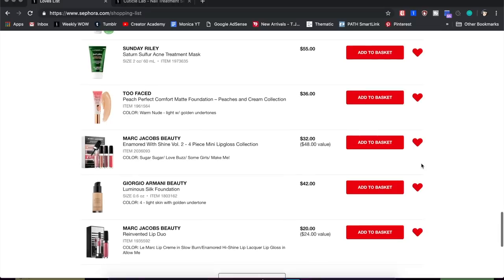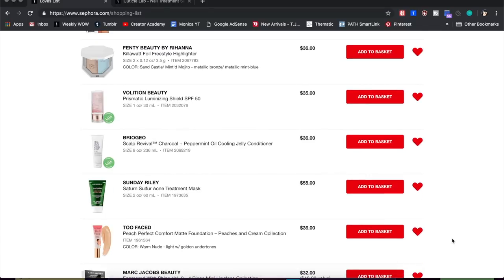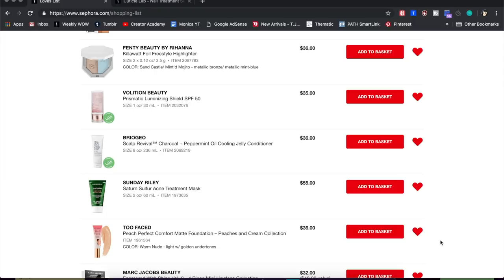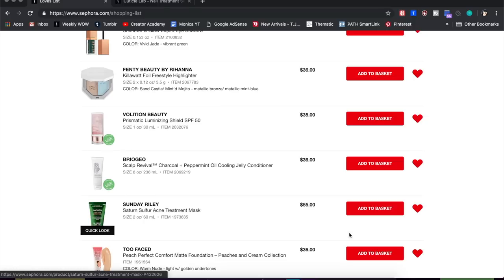The Two-Faced Peach Perfect Comfort Matte Foundation is one of my holy grail foundations — once upon a time it was my absolute favorite, but affordable foundations have knocked it off the pedestal. It's still awesome, especially in summer because it stays matte and is transfer-proof. I have it in the shade Warm Nude, my perfect summer shade, and I'm probably going to buy it once summer hits since I don't have any super matte foundations in my collection right now.